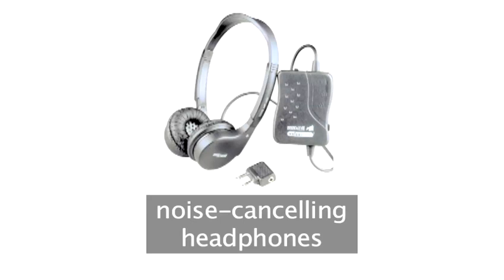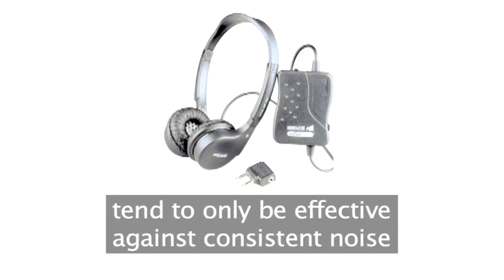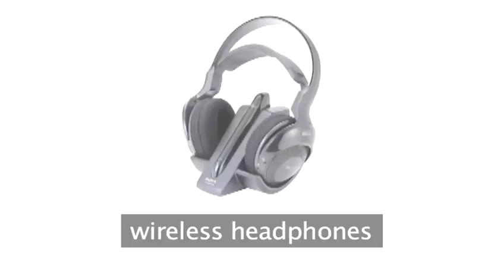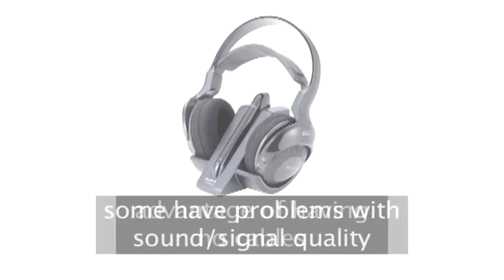New technologies to consider include noise cancelling headphones. These generate sound waves that block out ambient noise, however they tend to only be effective against consistent noises like the wind of an aircraft cabin or air conditioning. Wireless headphones are also becoming more common. While they have an obvious advantage in lacking cables, some models have had problems with both sound quality and signal strength.